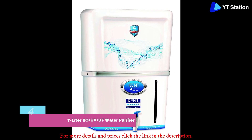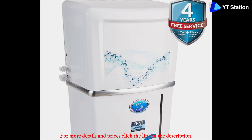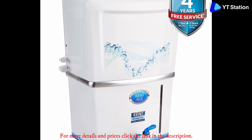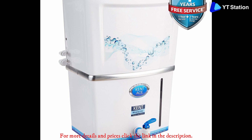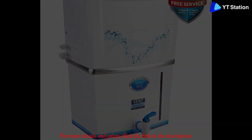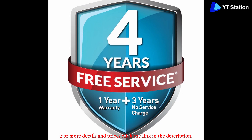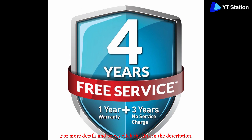Kent Ace Mineral 7 liter RO plus UV plus UF water purifier — Kent is the highest-selling water purifier brand in India, offering various models with different advanced features. This product comes with double purification technology of RO plus UV plus UF. Both UV and UF technology destroy all types of bacteria and viruses, while RO technology eliminates heavy metals such as lead, arsenic, and fluoride, ensuring safe drinking water. The appliance features a seven-liter storage tank made of food-grade plastic, which is safe and durable.